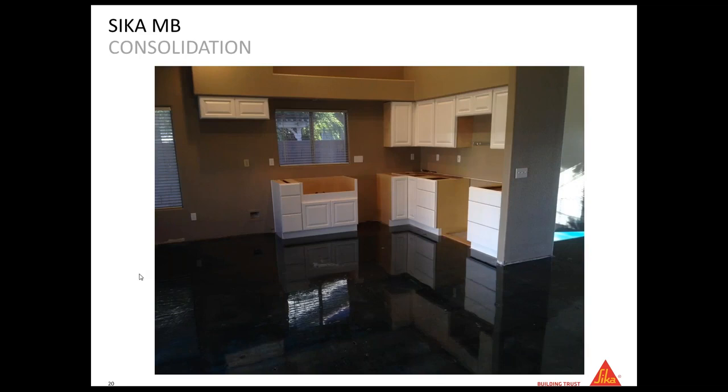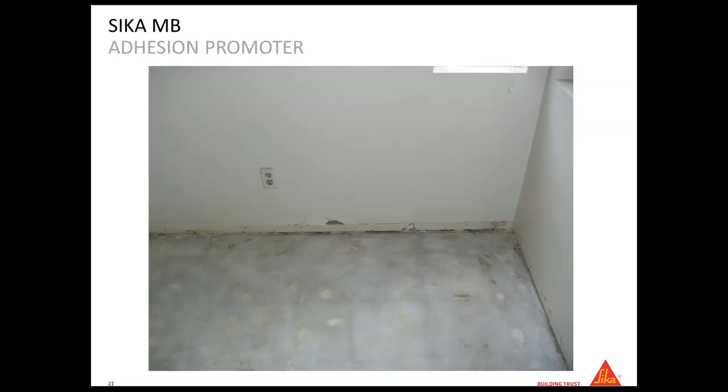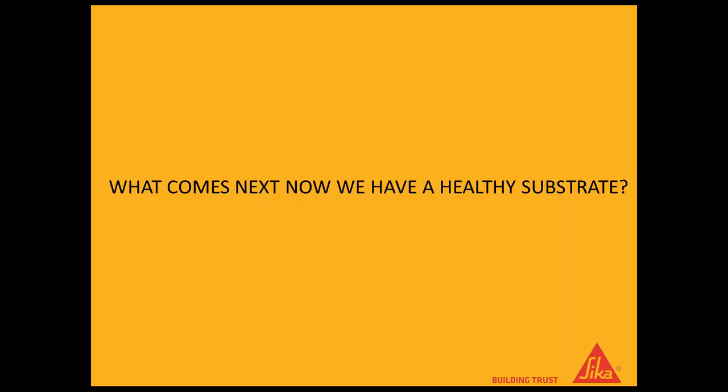For consolidation, this job was done on gypsum — you apply the product and at the end of the application you get a nice, mirror-like membrane. That's how you know the product is working. We don't require a specific thickness; as long as you follow the coverage — 250 to 300 square feet for moisture barrier — it works, though it also depends on how porous your substrate is. For adhesion promotion, you can see this floor is not 100% clean with some adhesive residue, but you can apply Sika MB directly on top and there's no problem.